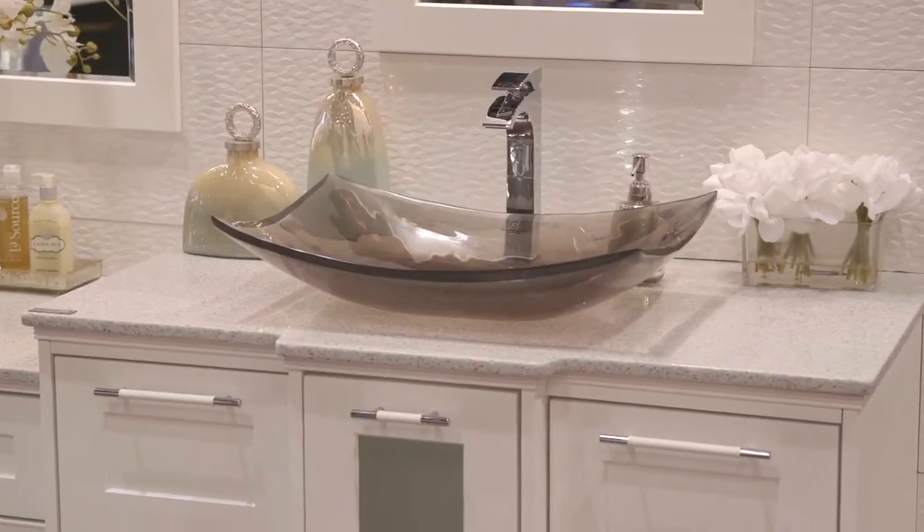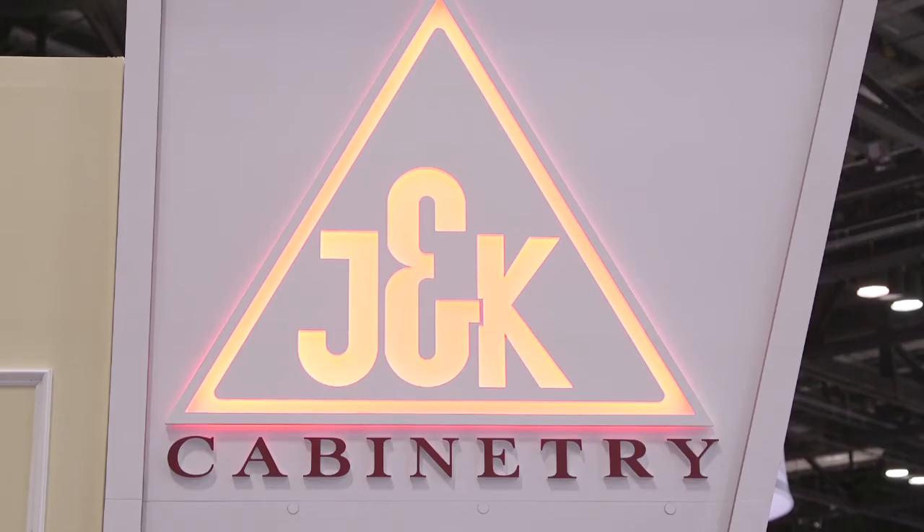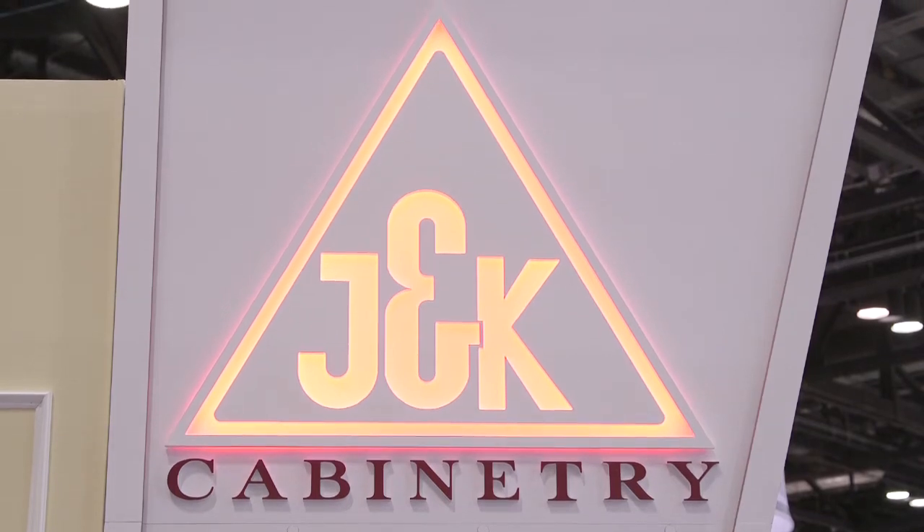When it comes to kitchens and bathrooms, customization is key. KVIZ exhibitor J&K Cabinetry knows this all too well. Let's go meet the team and learn about all the different options they offer, including a slew of new introductions. I'm Ariane Nardo and you're watching Editor TV.